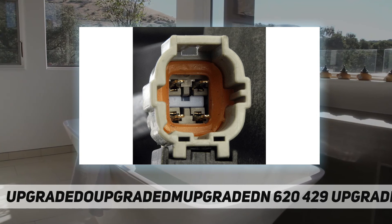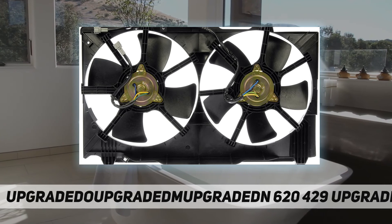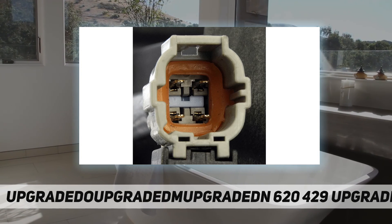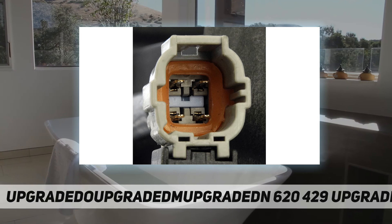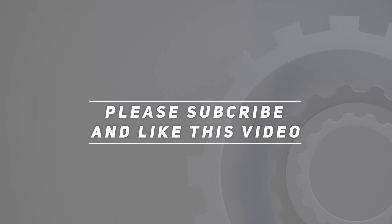Cost-effective and reliable — trustworthy manufacturing for far less than the same part at the dealership. To ensure fit, input your make, model, and trim level into the garage tool. Check out the video description for updated pricing. Thank you for watching — please subscribe and hit the like button.